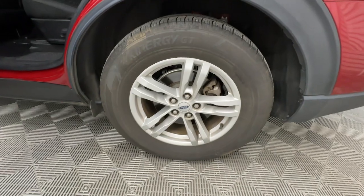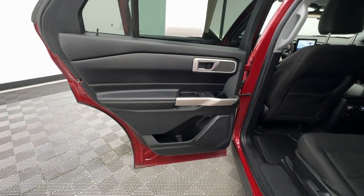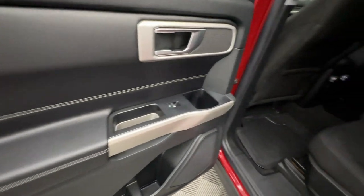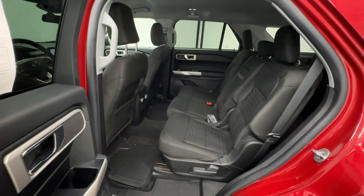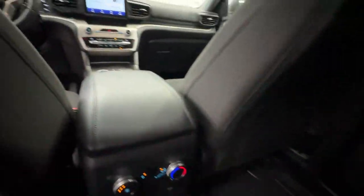Apple CarPlay and/or Android Auto, Keyless Entry, Power Lift Gate, Backup Camera, Premium Sound System, Power Passenger Seat, Satellite Radio, Heated Mirrors, Alarm, Steering Wheel Audio Controls.